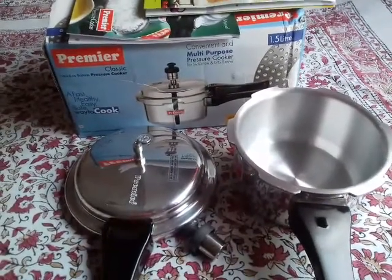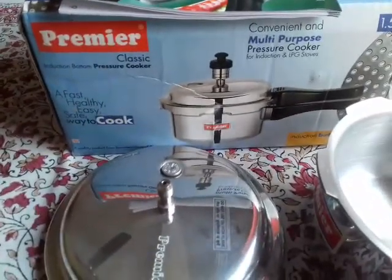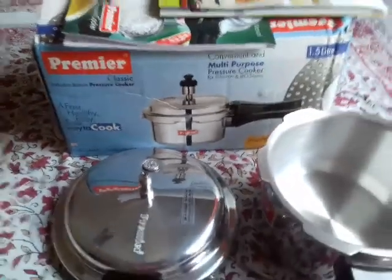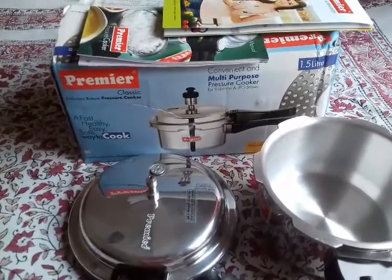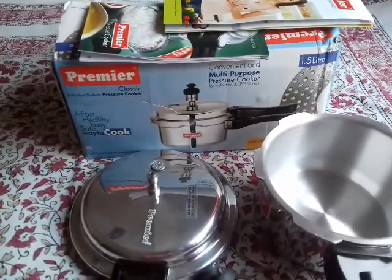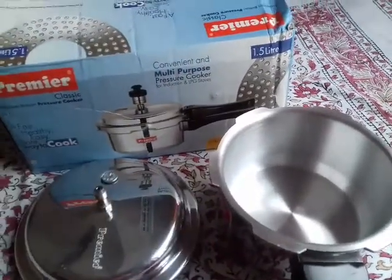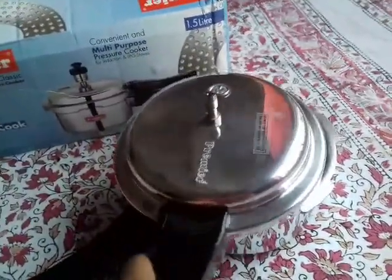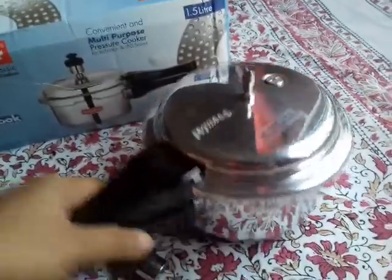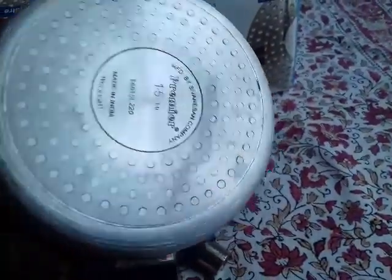This is a very cute little one. The model is the Premier Classic pressure cooker. I bought it from Amazon and it cost 616 rupees — I got a very great discount on this. This is a 1.5 liter induction-based pressure cooker, very cute and very perfect for one person's cooking or for baby's cooking as well.